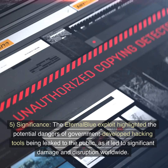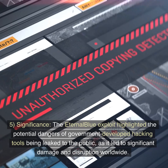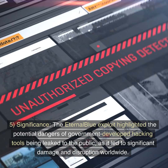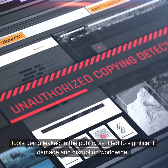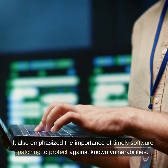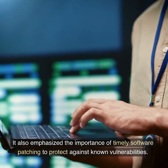5. Significance. The EternalBlue exploit highlighted the potential dangers of government-developed hacking tools being leaked to the public, as it led to significant damage and disruption worldwide. It also emphasized the importance of timely software patching to protect against known vulnerabilities.